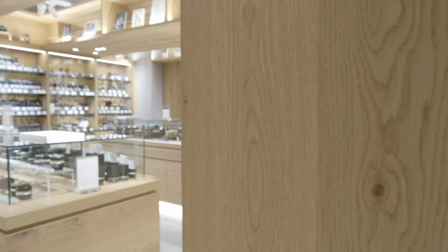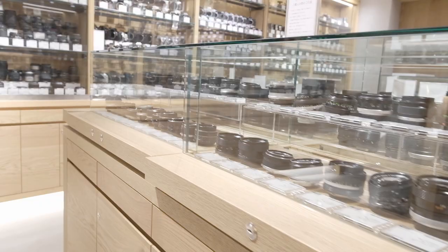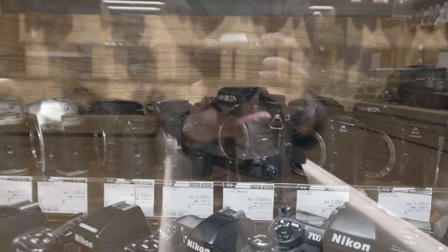On the third floor — and this happened recently since the shop opened in 2020 — what was originally a used film camera floor has been renovated into a floor dedicated for junk cameras. These are cameras you can't use as-is, but enthusiasts might be able to fix them. It's an area dedicated for bargain hunters and tinkerers.